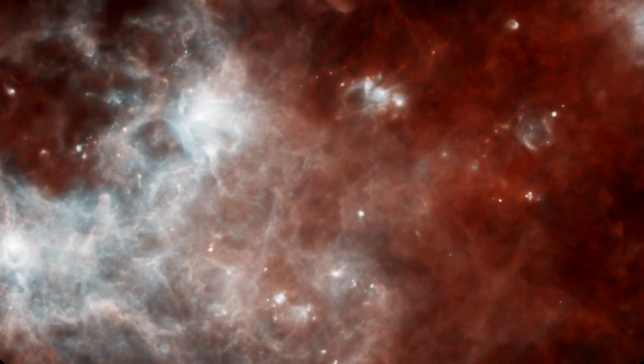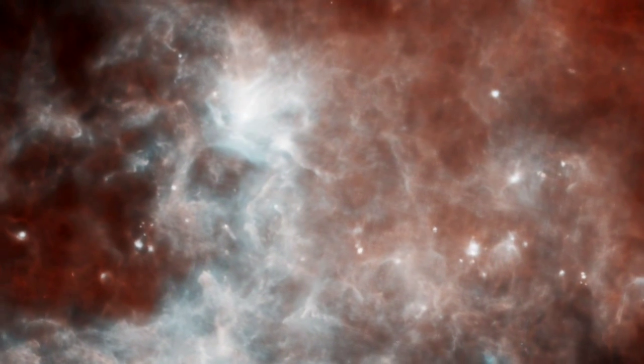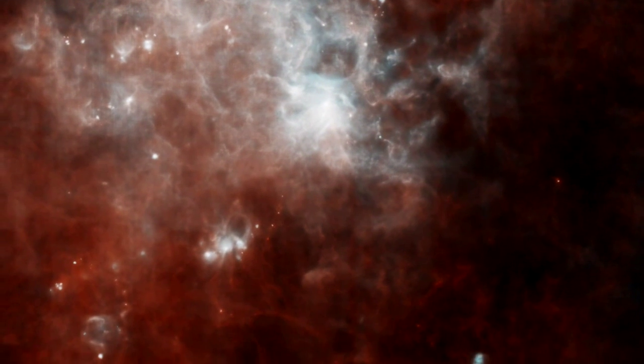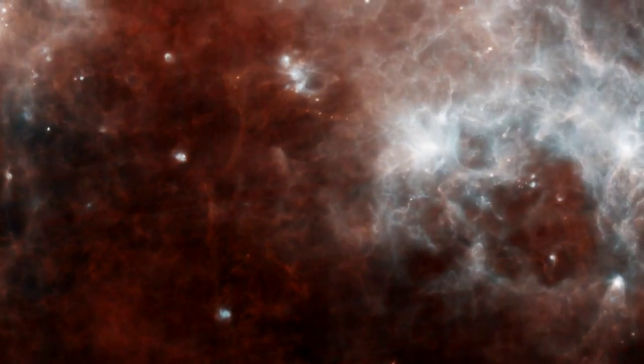This early Herschel observation shows a patch of sky in the constellation Crux. Warm Milky Way dust at a wavelength of 70 microns glows blue, while cooler dust at 160 microns is red. Pushing to the longest infrared wavelengths, we now see from 250 to 500 microns. The orangish filaments trace the very coldest dust in our galaxy, only tens of degrees above absolute zero.